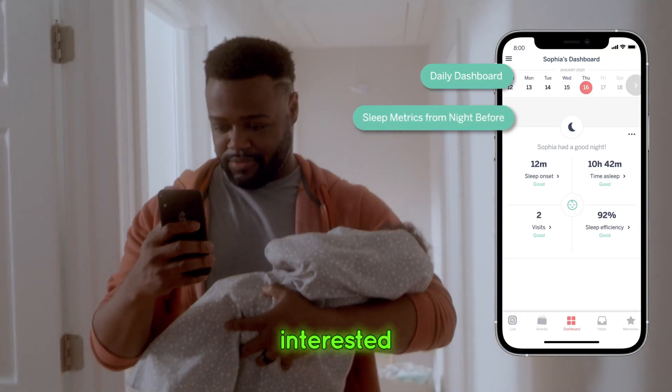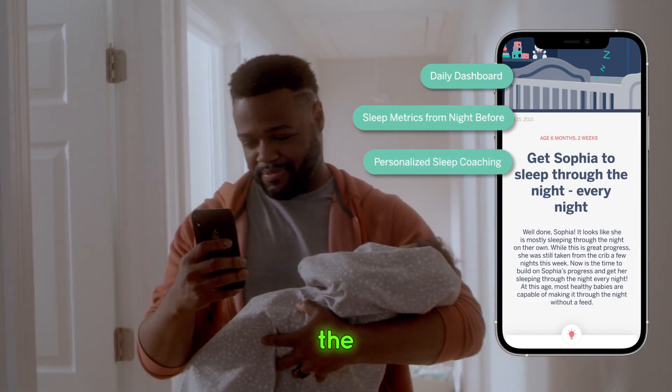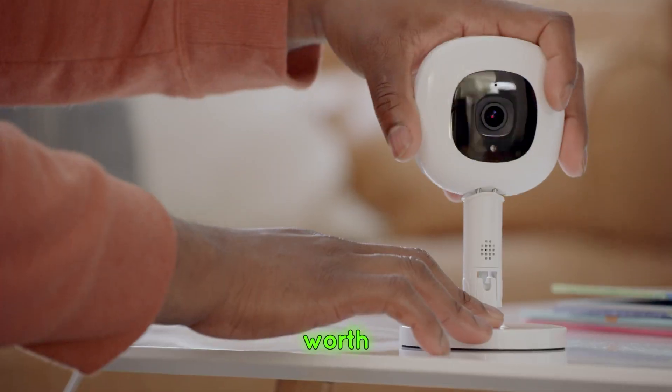Should you buy it? If you're interested in high-tech monitoring and want detailed insights into your baby's sleep, the Nanit Pro is a must-have. It's a bit more expensive, but the advanced features make it worth the investment.